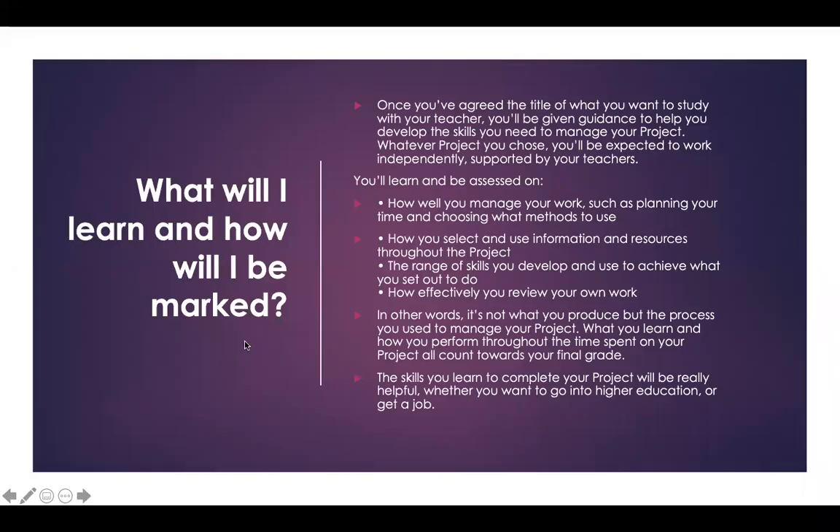So what will you learn and how will you be marked? Once you've agreed on your title with your teacher, you'll be given guidance on developing your skills and how to manage the project. Whatever your topic, you'll be expected to work independently but you will be supported weekly in a lesson led by myself and Mr Chim, and also with a supervisor who you'll meet for 20 minutes each week to help guide you. You'll be assessed on how well you manage your work — such as planning your time and choosing methods — how you select and use information and resources, the range of skills you develop, and how effectively you review your own work. In other words, it's not just what you produce but the process, how you manage the project, and what you learn throughout the time spent on it that all count towards the final grade.